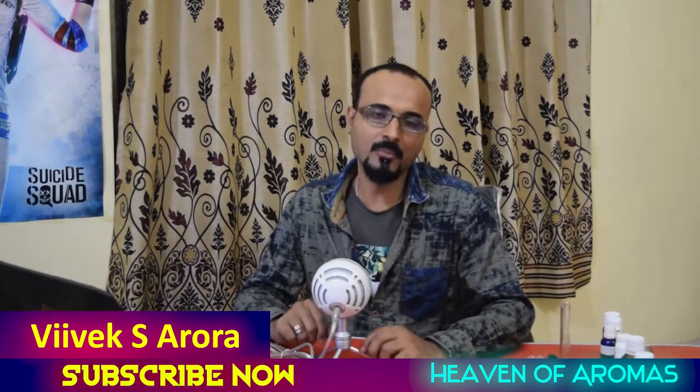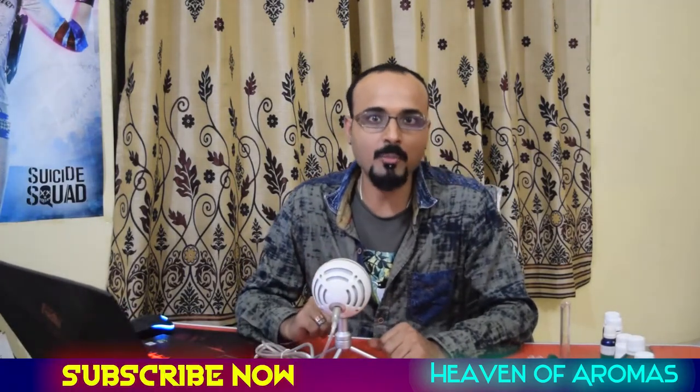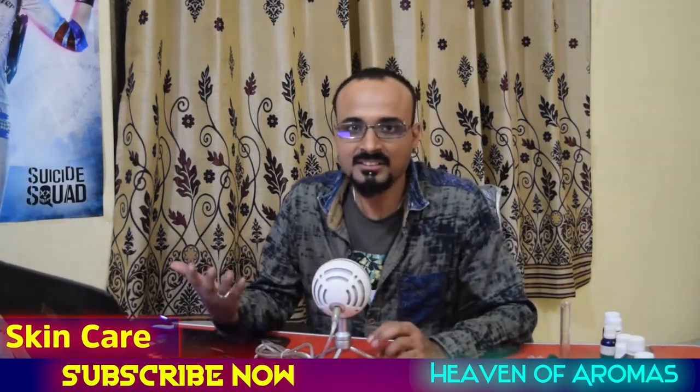Welcome back to Heaven of Aromas. I am Vivek S. Aurora and I represent Heaven of Aromas. This week we are going to talk about skin and nature's skin care.